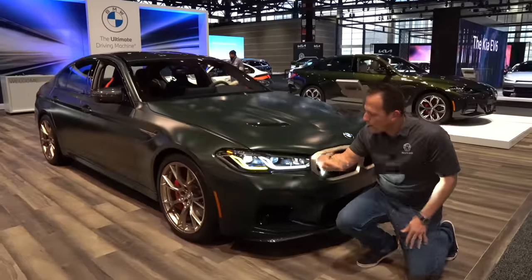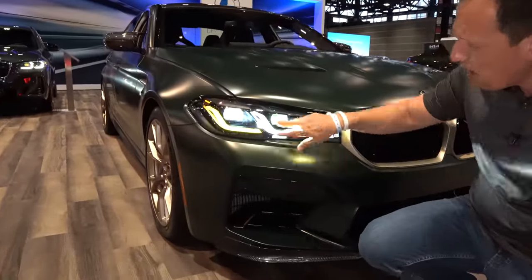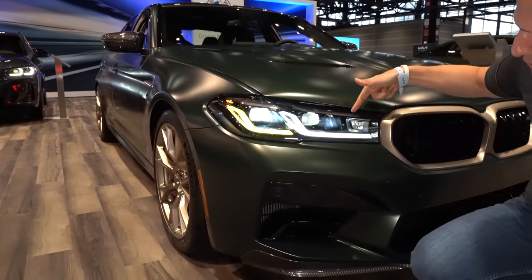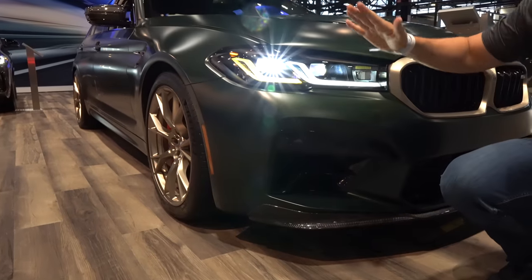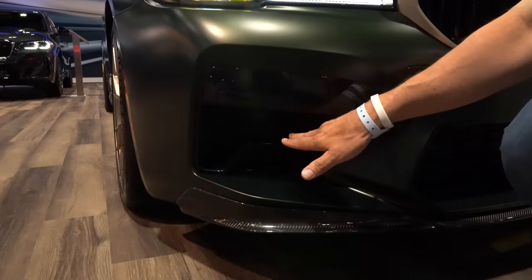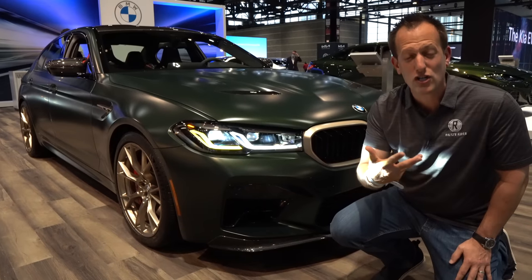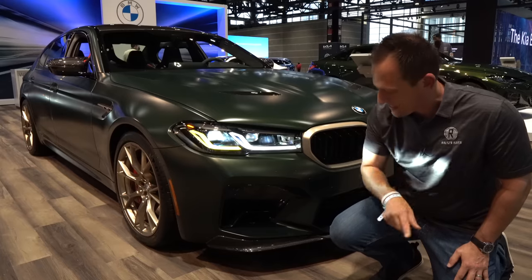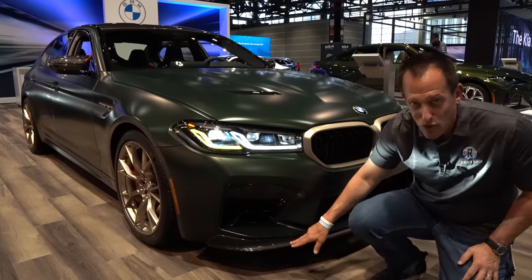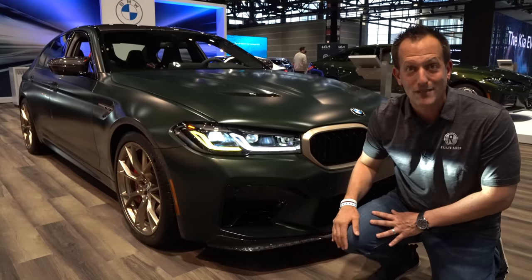At the front, you can see how the halo lights have evolved over time — full LED headlights with really nice attention to detail in the housing. Dropping down, you have massive air intakes for the heat exchangers behind there, because we're talking about twin-turbocharged V8 power — even more than the Competition. Along the bottom, you get this carbon fiber splitter, which stops air from going underneath the vehicle, and boy does it look sexy as well.